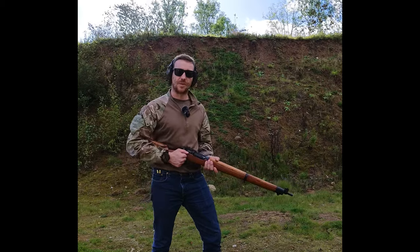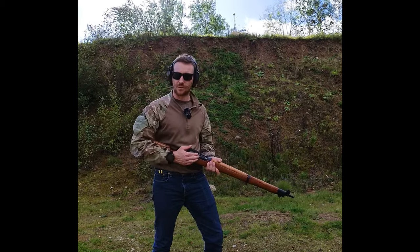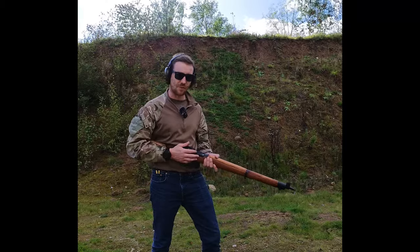So why was the Lee Enfield considered one of the fastest bolt-action rifles of all time? Well, there are a few different reasons.